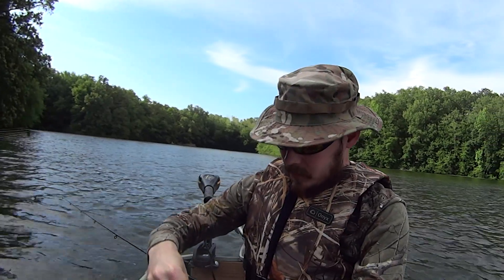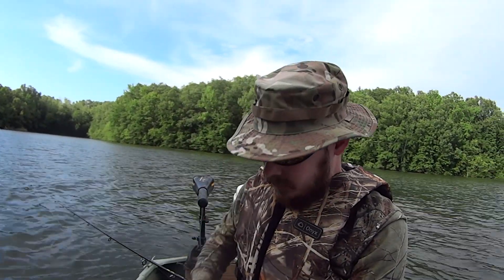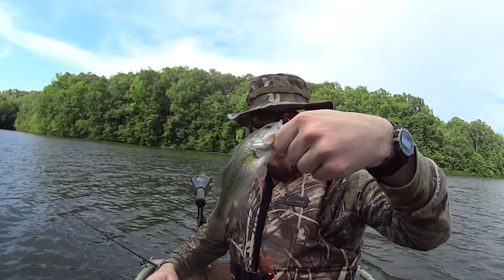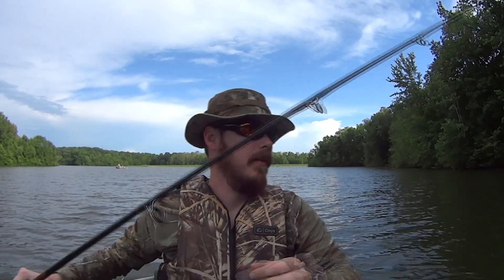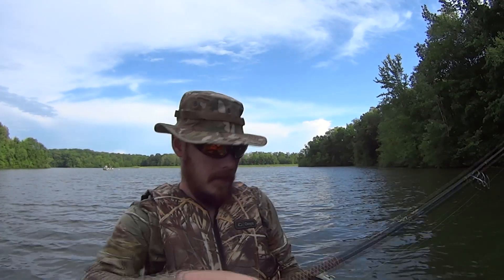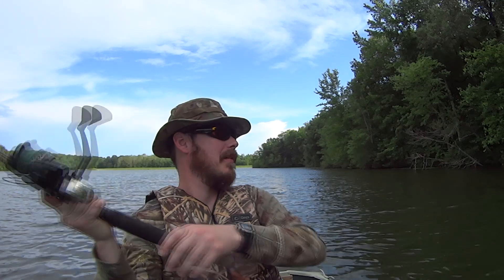So our first bass of the season! What I'm using today is this Booyah spinner. I pick my lures based off of years of experience and what I think is going to work best for the conditions. The beautiful, lovely Miss Janta picks lures by what looks pretty — and yet she out-fishes me every single time we go. The fish like her fashion.